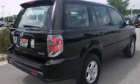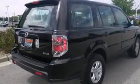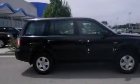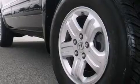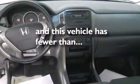Air conditioning, cruise control, full-power accessories, side-curtain airbags, a rear window defroster, variable valve timing, a rear spoiler, an anti-lock braking system, speed-sensitive wipers, and this vehicle has less than 73,000 miles.